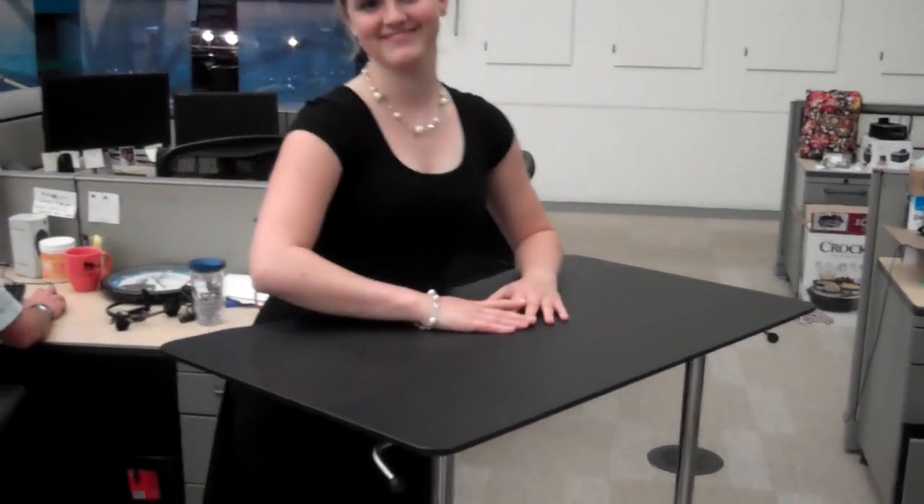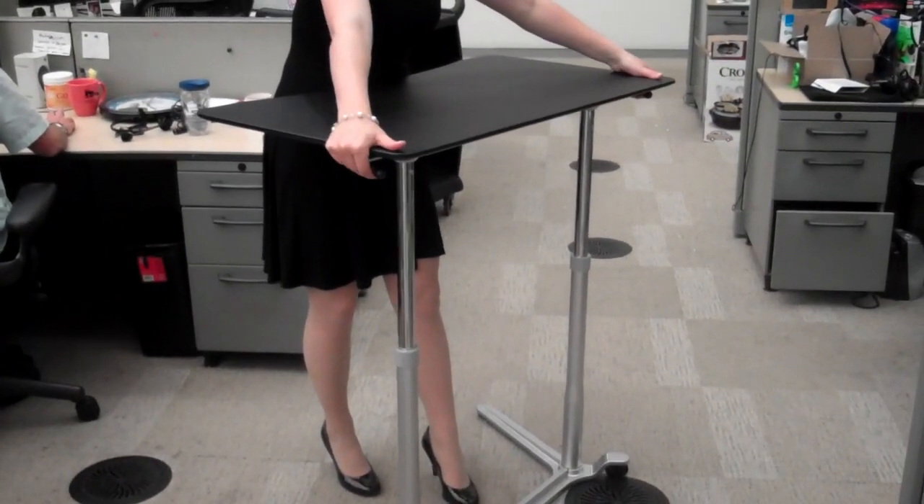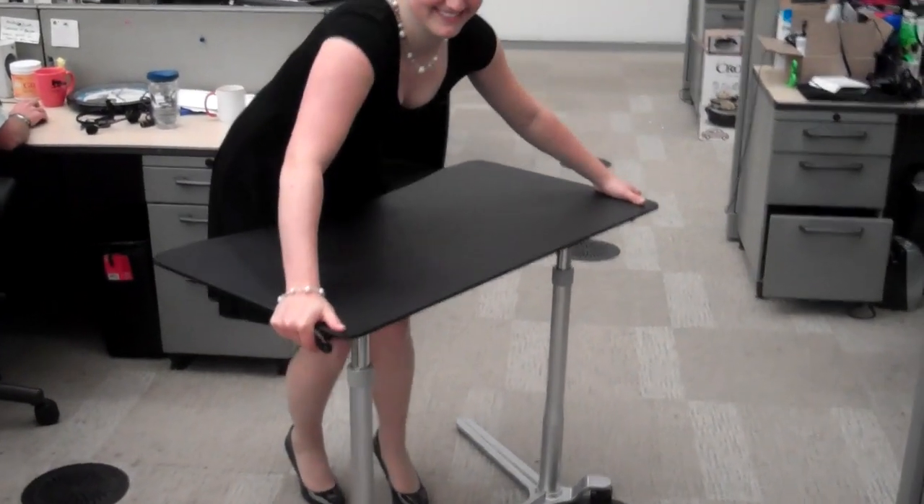You actually did that with one hand. Can you lower it again? I'm just going to show everyone how easily that lowers. These latches — you can push them in and push down. So that's the standing desk.